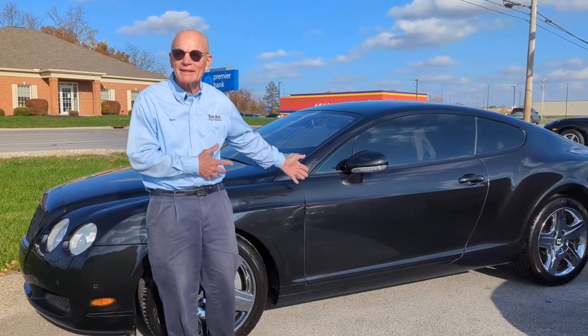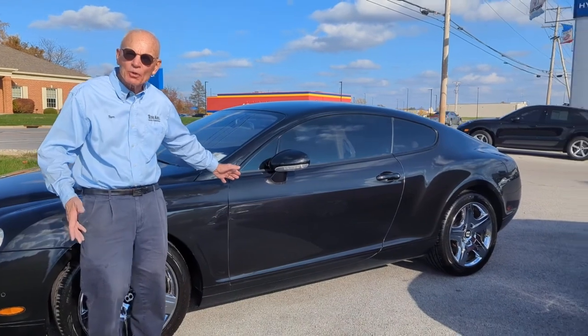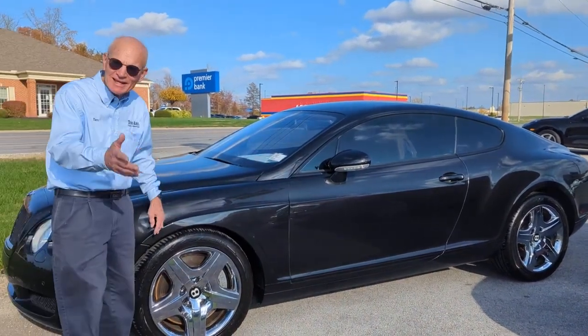Hard to not fall in love with a Bentley. This is beautiful, isn't it? And it's marked down to only $32,970 for a Bentley.